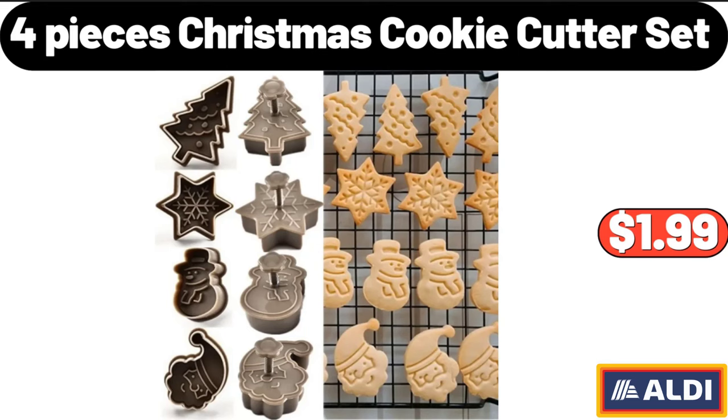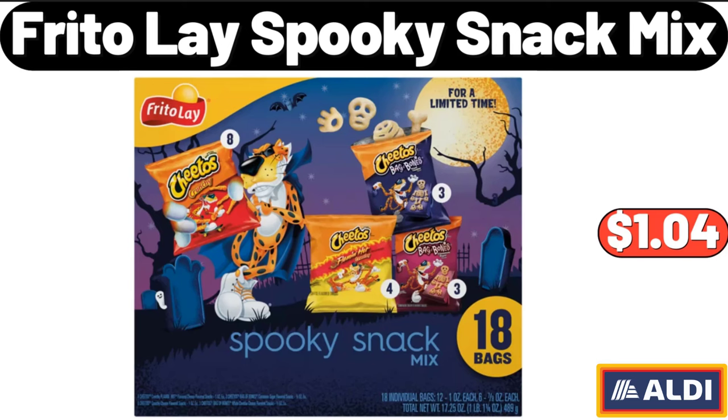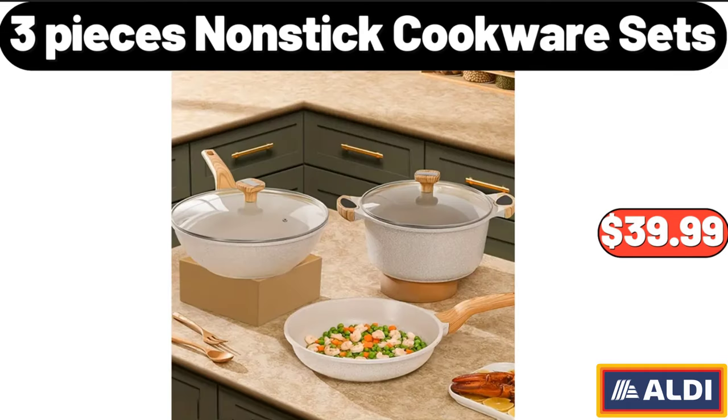4 pieces Table Runner, $6.99. Frito-Lay Spooky Snack Mix, $1.04. Self-Adhesive Wall Mounted Seasoning Containers, $8.38. 3 pieces Non-Stick Cookware Set, $39.99.